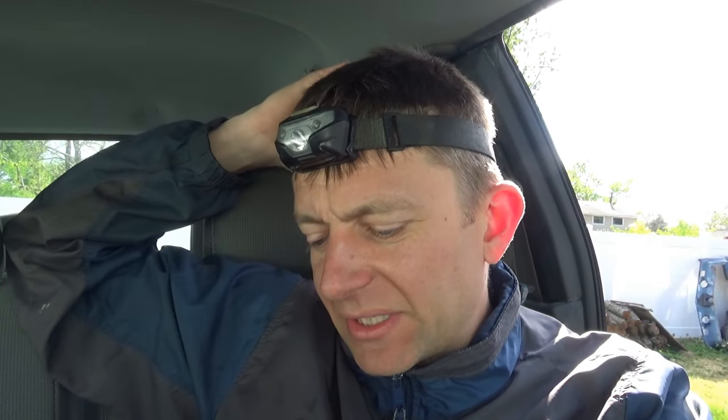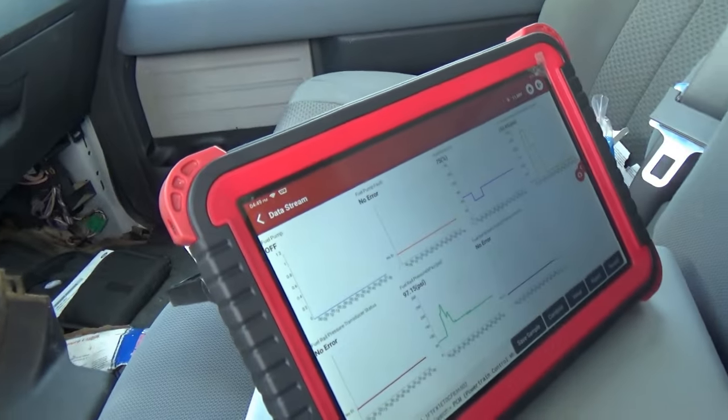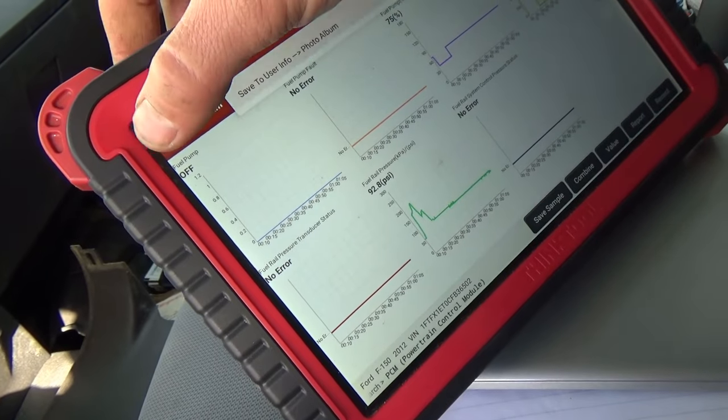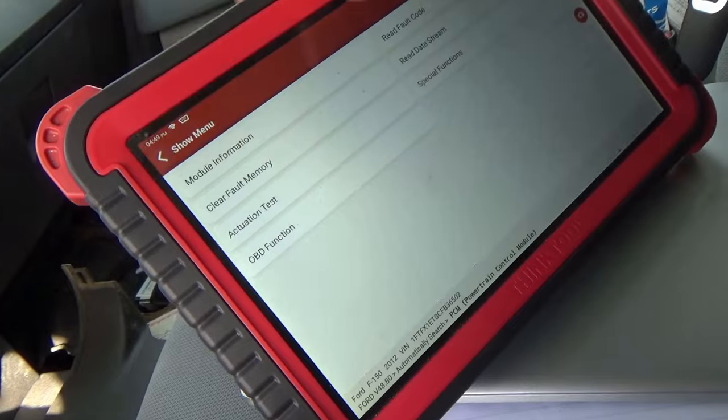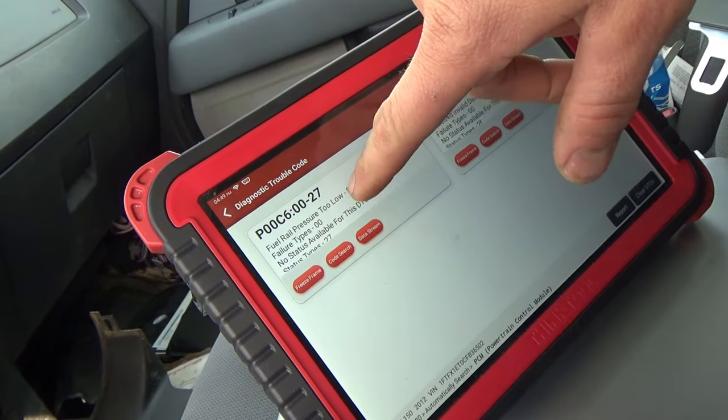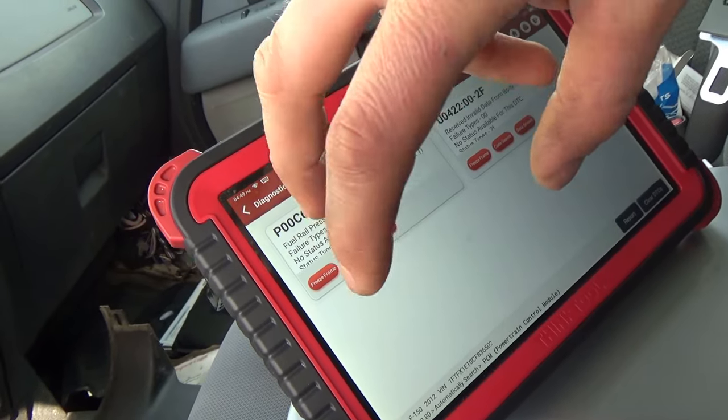Two possibilities here: either the fuel pump in the tank is weak and not building enough pressure, or the high-pressure fuel pump under the hood is weak and not building enough pressure. We need to check OEM service info on how to test the actual fuel pressure of the low-pressure side. If that's good, we'll call the high-pressure pump — because 200 PSI is not enough for this direct injection system, which should build to well over that.